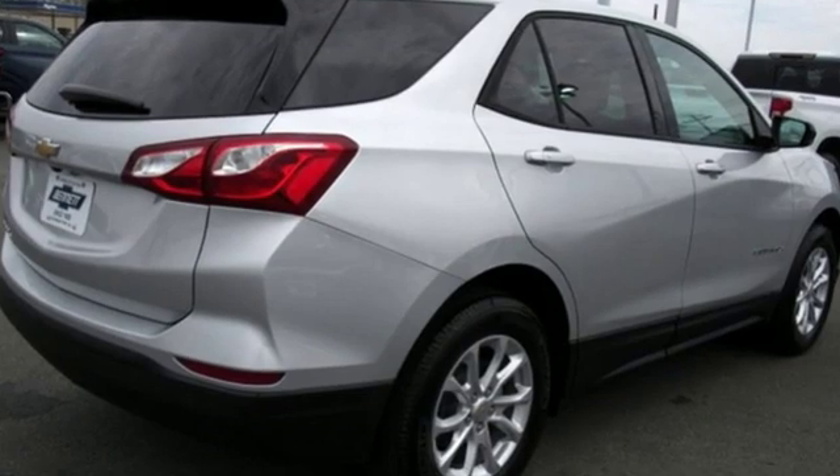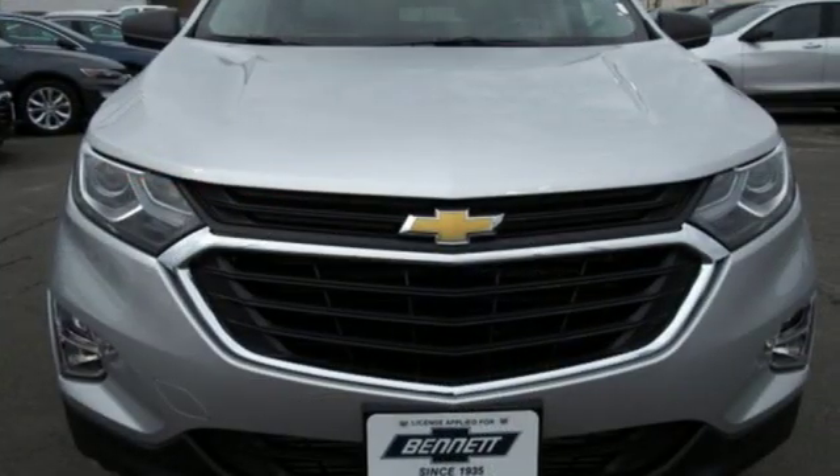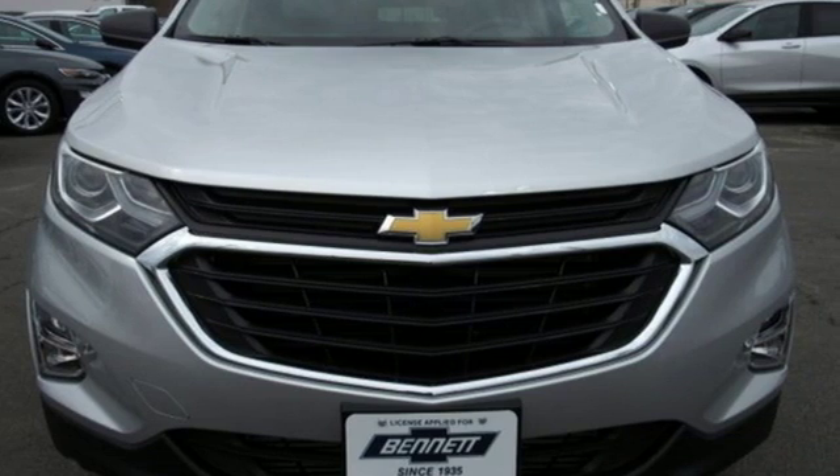Chevy, 100 years of icons. If you've been waiting for the perfect time for a test drive, the time is now. Experience it today.